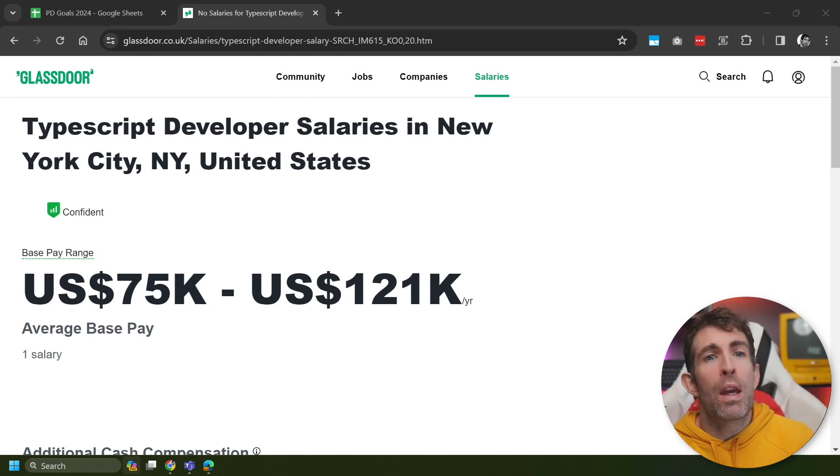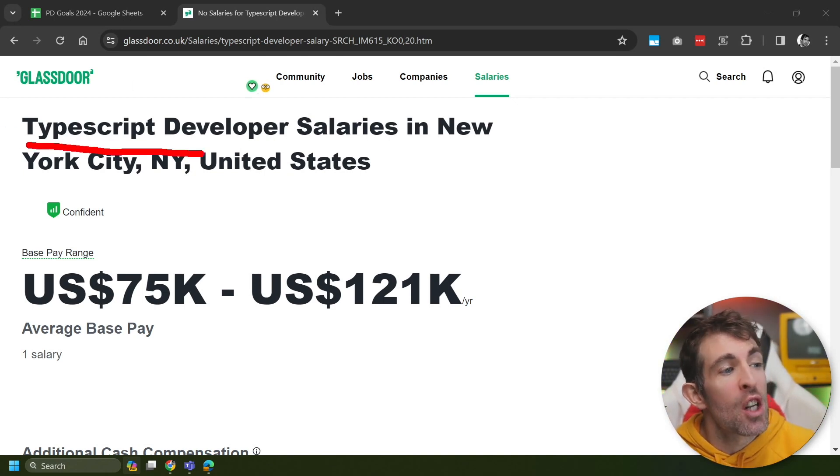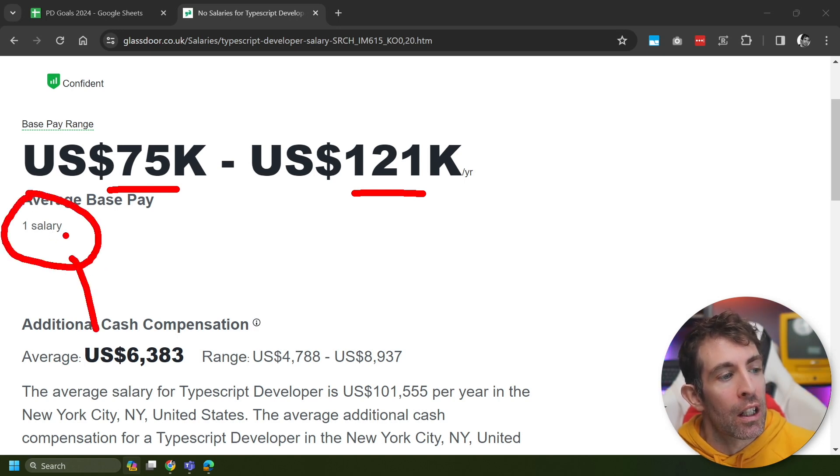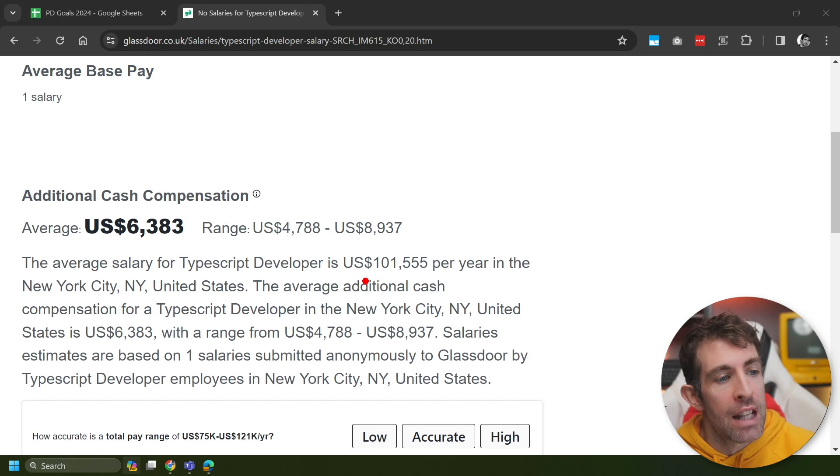We're starting off with the worst salary, and this is probably going to surprise a few people because it's TypeScript Developer. This has a pay range between $75k and $121k. Surprisingly, there's only been one salary uploaded to Glassdoor, but the average works out at $101,555 per year.